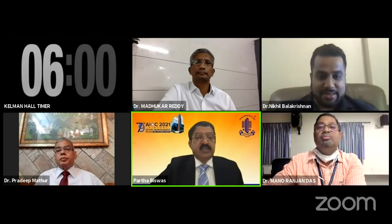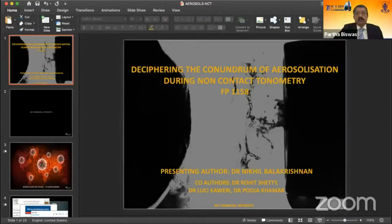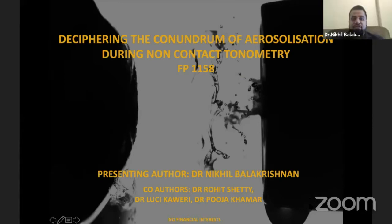Good afternoon, everyone, judges and my respected peers. My topic for today is deciphering the conundrum of aerosolization during non-contact tonometry.